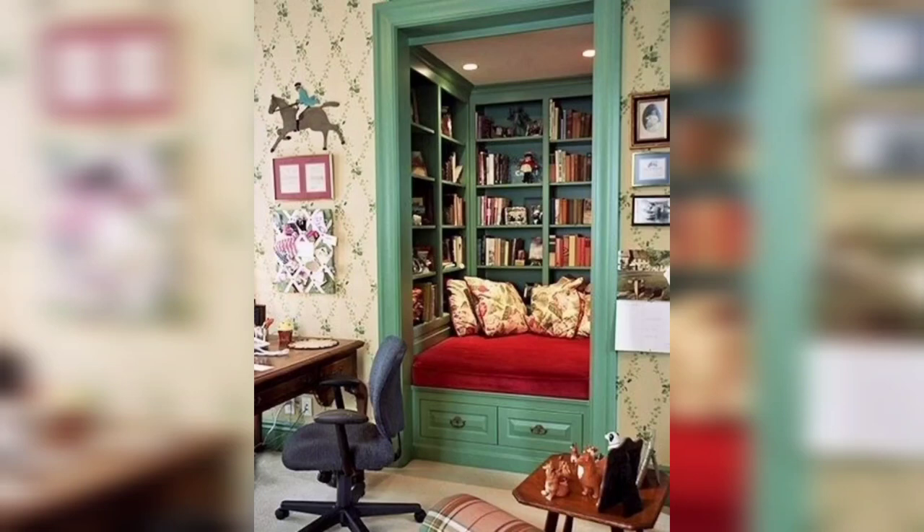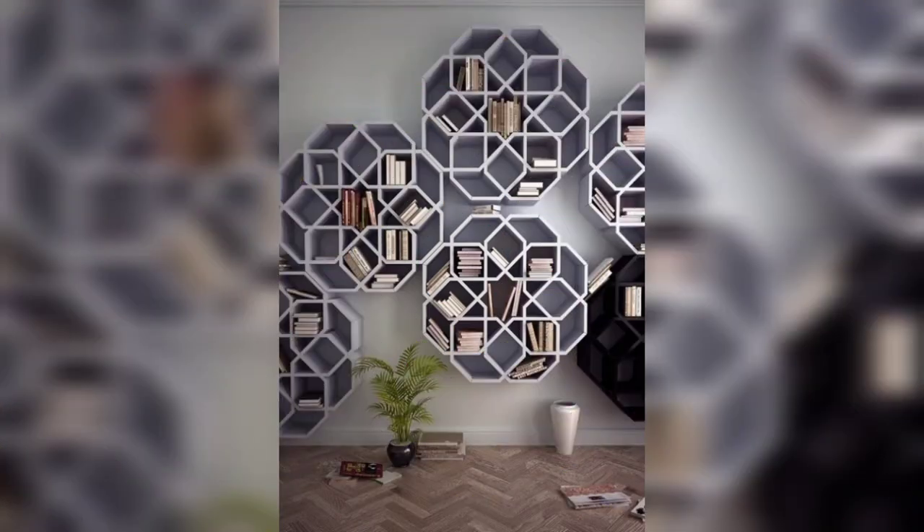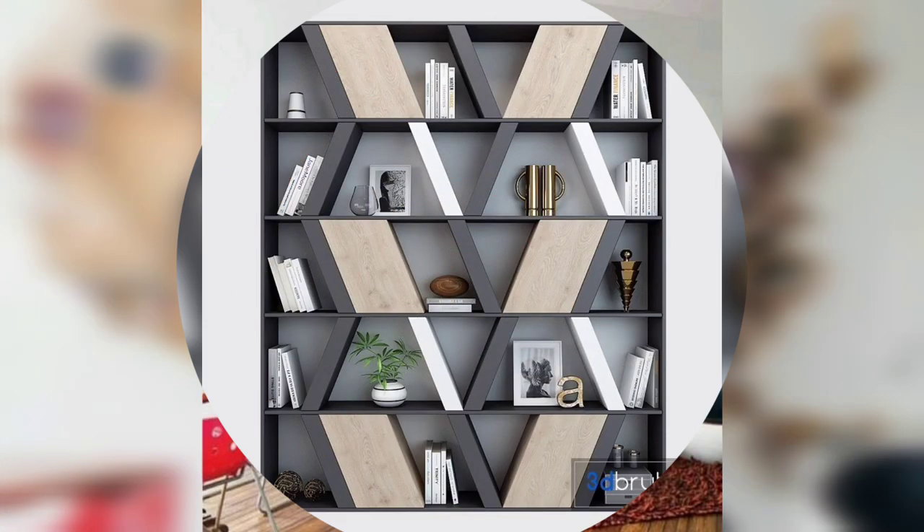Hi viewers, welcome back to the Home Decor channel to find home interior design ideas. In this video I am going to show you creative bookshelves design and decorating ideas.